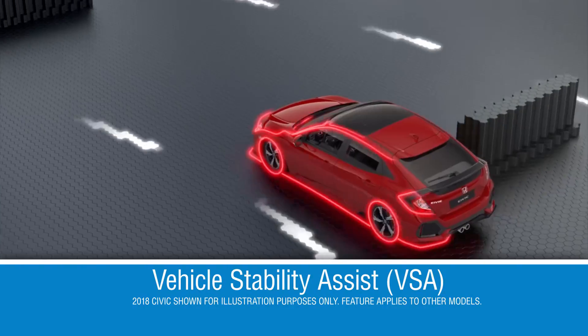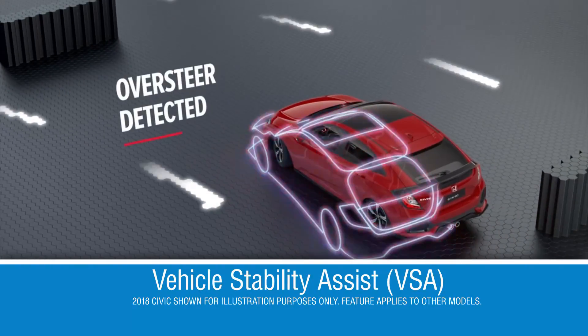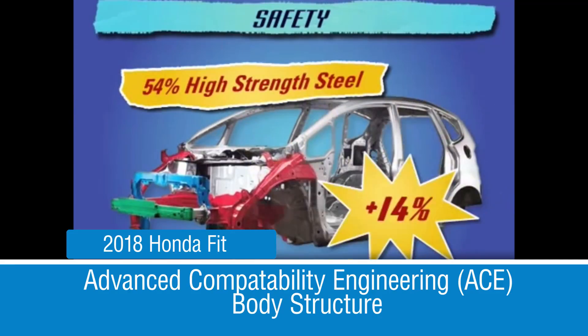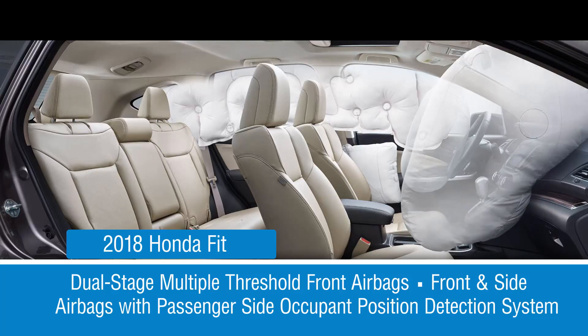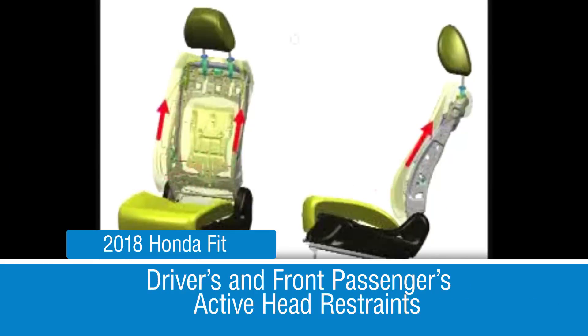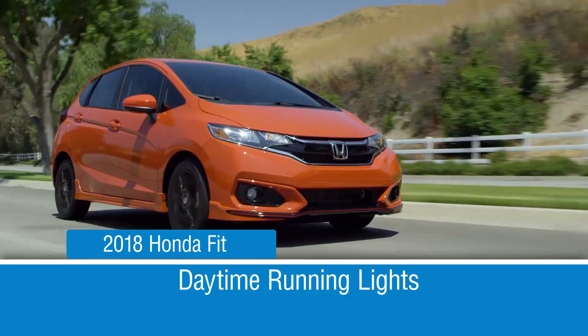All passengers ride safely in the new Fit thanks to vehicle stability assist with traction control, advanced compatibility engineering body structure, dual-stage, multiple-threshold front airbags, front and side airbags with passenger side occupant position detection system.